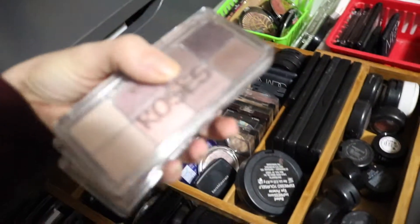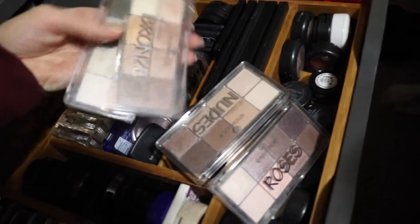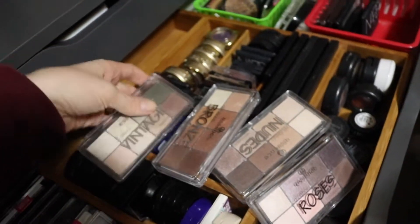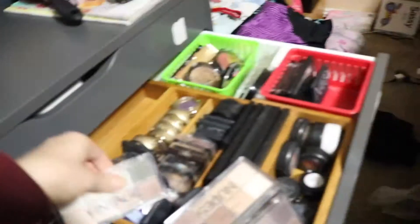I'm thinking I want to pull actually one of these palettes. This is the Essence All About whatever palettes — I have Rose, Nudes, Bronze, and Vintage. I think I'm gonna pull Bronze. Doesn't that look really pretty? So let's put that right there and pull that for now.